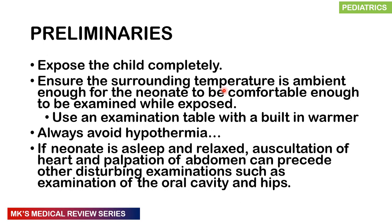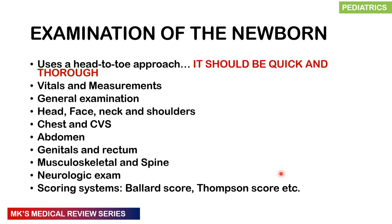Some important preliminaries: you must expose the child completely and examine them fully. Ensure the surrounding temperature is ambient, or place the neonate on an examination table with a built-in warmer to prevent hypothermia. If the neonate is asleep and relaxed, you may proceed to auscultate the heart and palpate the abdomen first, before disturbing examinations such as the oral cavity or hip examination.